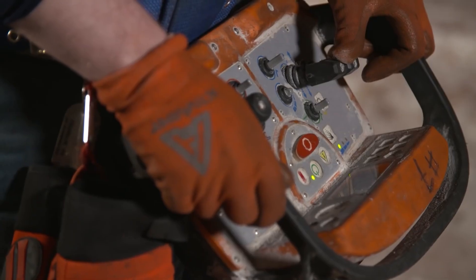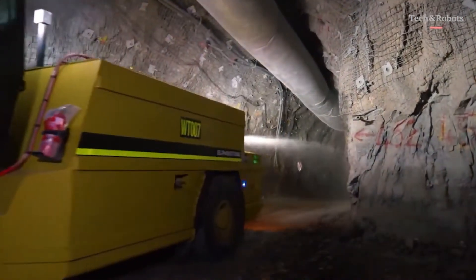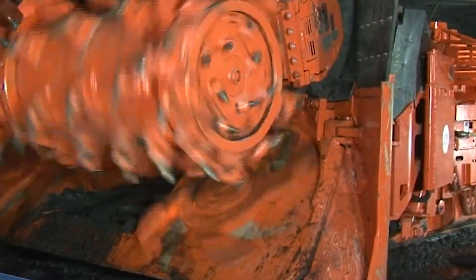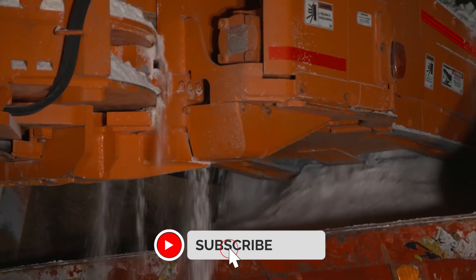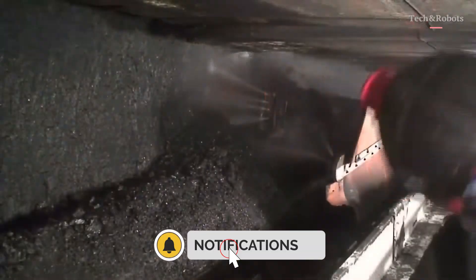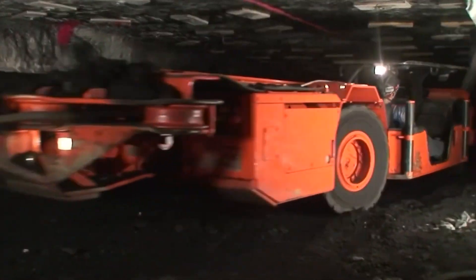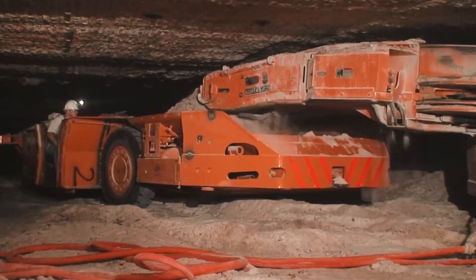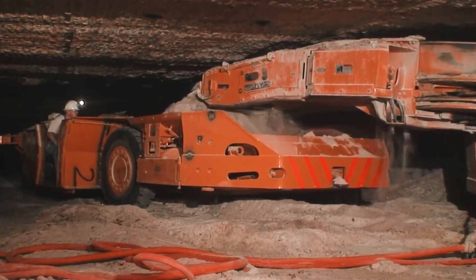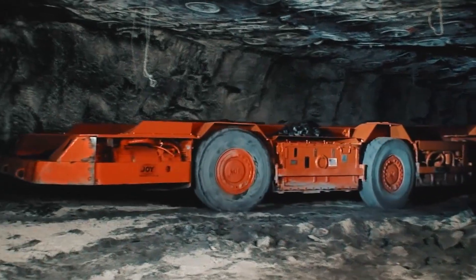This minimizes energy waste and improves cut quality. The drum can operate between 40 to 60 revolutions per minute, balancing torque and speed to match the underground geology. Right behind it is the gathering head — it has two heavy-duty hydraulically powered arms that function like steel claws. They pull loosened material onto a dual-chain flight conveyor. The conveyor system transfers this payload directly to shuttle cars or continuous haulage systems in real time. This whole system reduces delays and maximizes productivity, making the 12CM a legend in modern room and pillar mining operations.